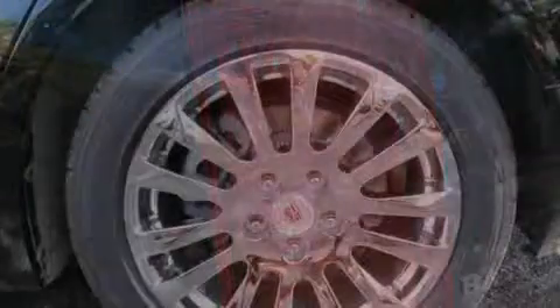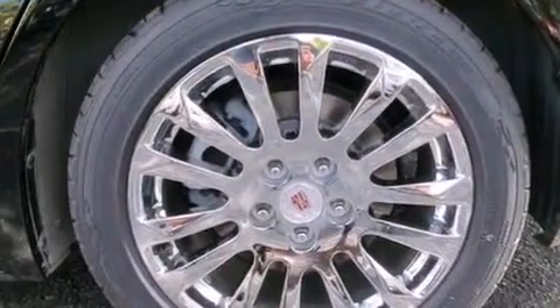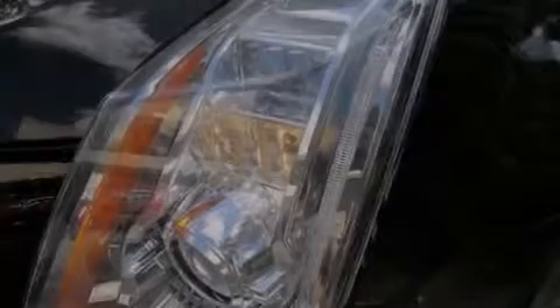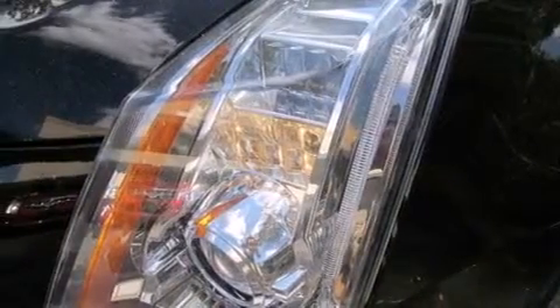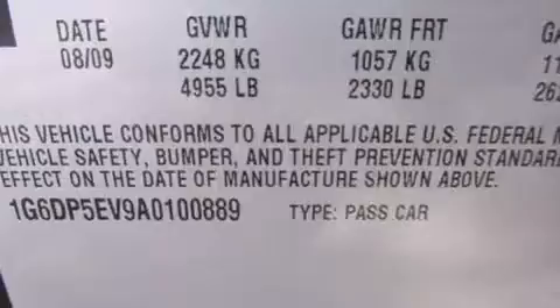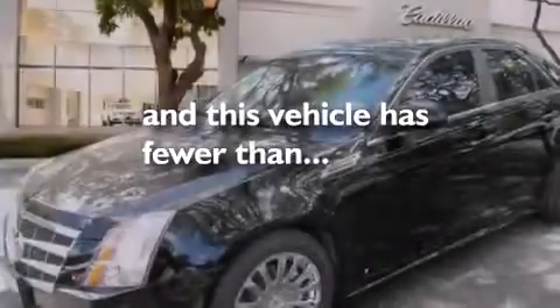The following features are also included: keyless ignition, the memory package, cruise control, leather seats, an illuminated passenger side vanity mirror, a power driver's seat, an anti-lock braking system, a rear parking aid, variable valve timing, and this vehicle has fewer than 48,000 miles on the odometer.